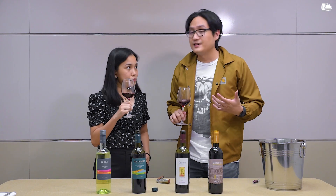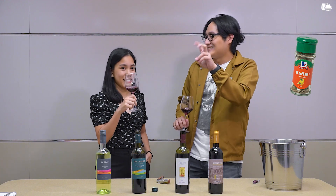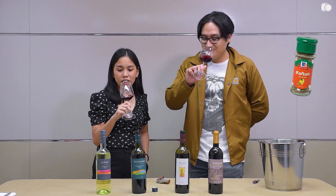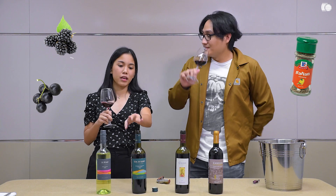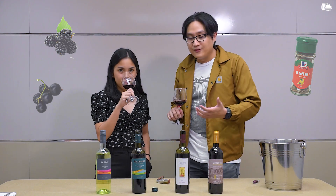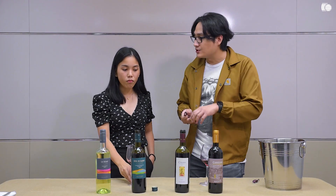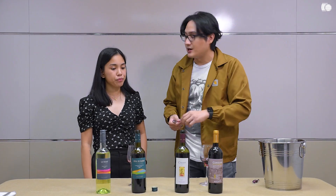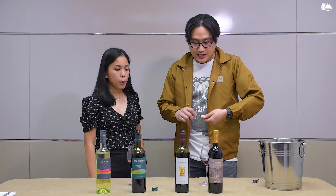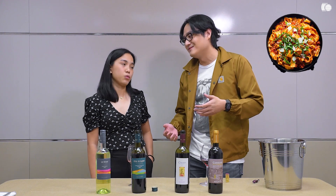Definitely so much Sangiovese character. You smell that McCormick dry Italian seasoning. I'm also getting some black fruits here, whereas the previous one had red fruits — getting black ones here. It's a sign that the grapes were riper. So much more structured — how much more Chianti there is compared to the first Toscana Rosso. I could pair this with meat — pappardelle ragu.